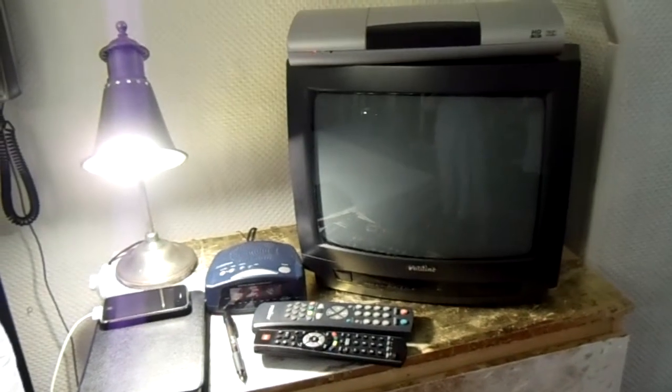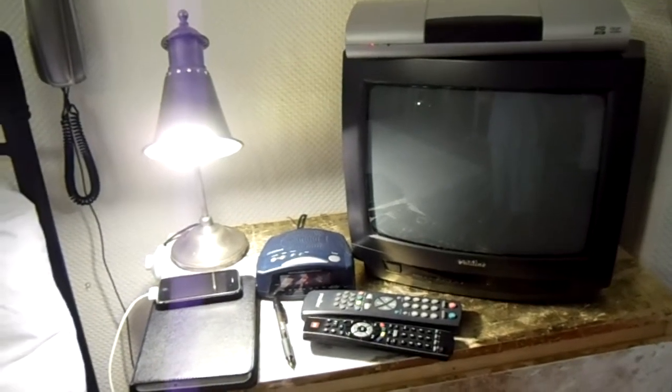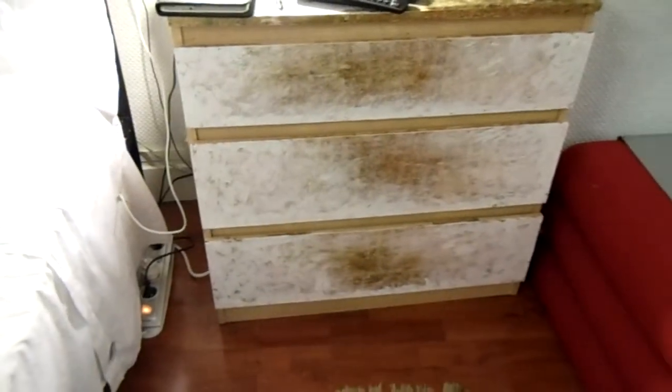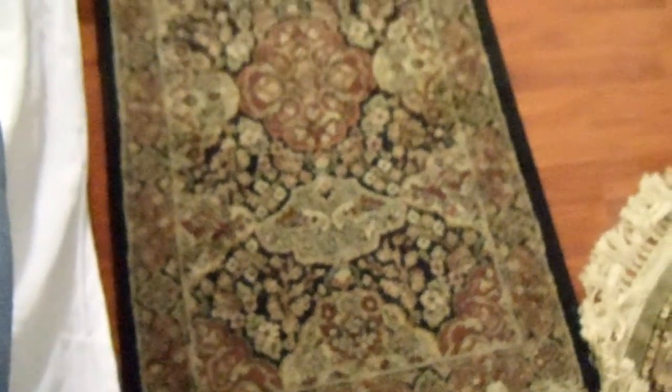Then of course we have the entertainment center right here. — Why do we have two remote controls? — One's the same as at home. And then of course the pièce de la résistance, the world's ugliest dresser. Beautiful. This gorgeous rug, handmade by white Tibetan monks, no doubt.